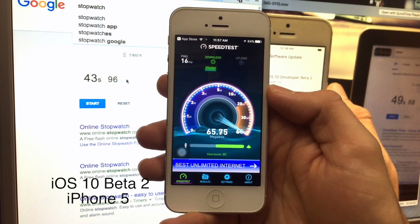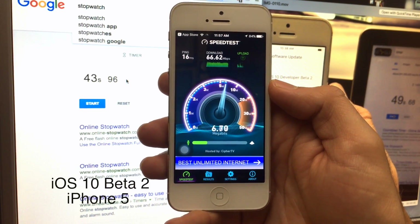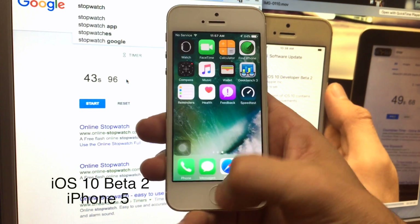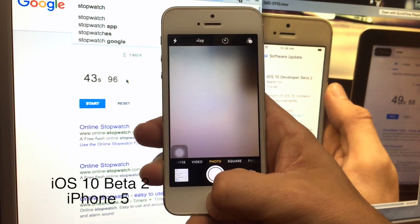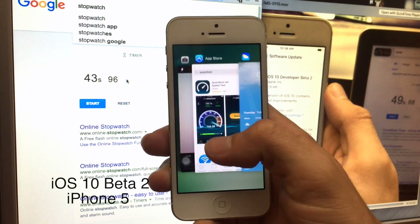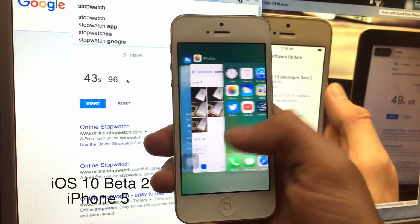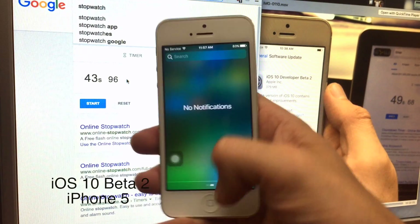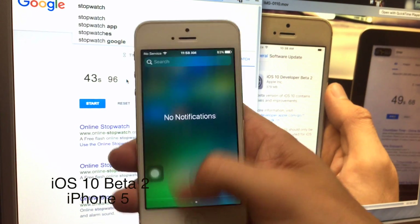Wi-Fi again seems to be very good, which is good news. Upload speed still doesn't quite know what it's doing, but it's up there. Jumping in and out of apps feels not bad — I would say beta 2 has some slight improvements. I'm sure there are going to be some bugs like there usually are.